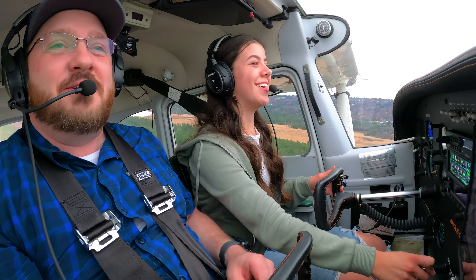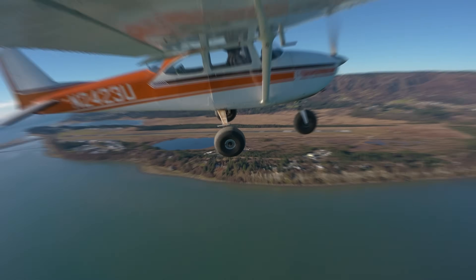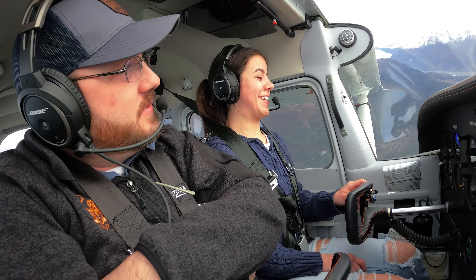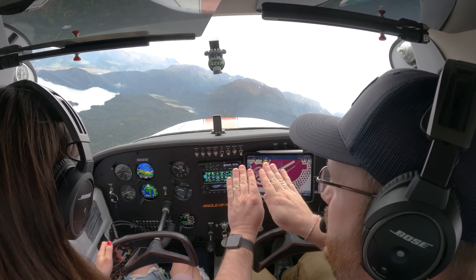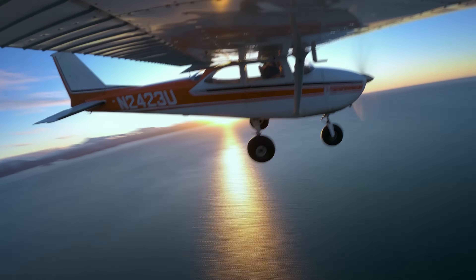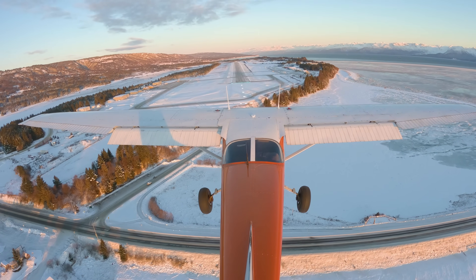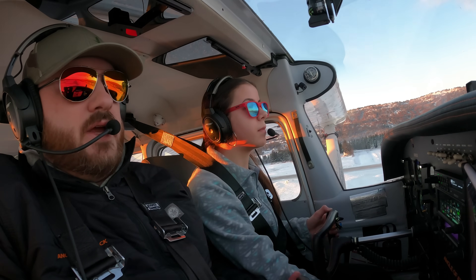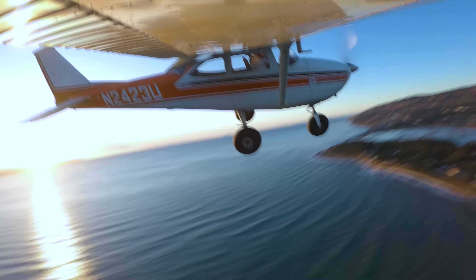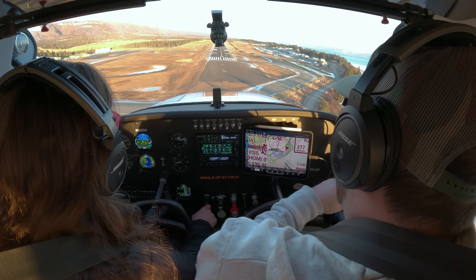Hello fellow aviators. My name is Chris Palmer. I am a master CFI instructor here at Angle of Attack in Alaska, and this is going to be a really cool video. You get to see Sienna, who is a student pilot. I've been training her for a while now and many of you have been following along. She's at the point now where she's working intently on landings, in the traffic pattern, trying to nail those landings every time.